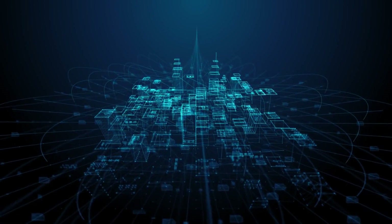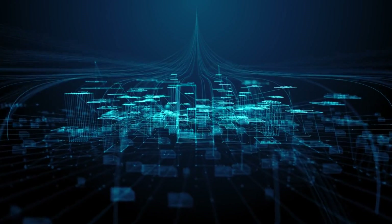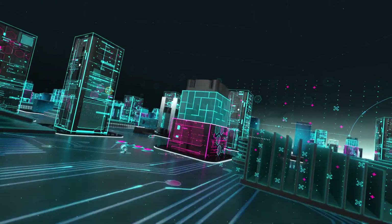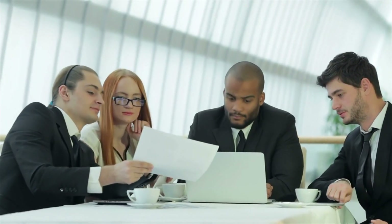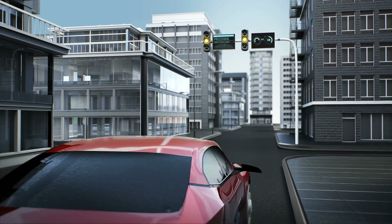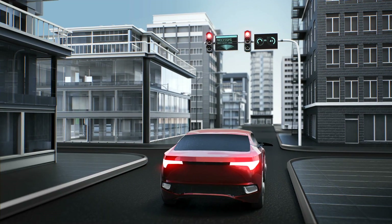IoT sensors can transmit data through cloud-based communication, where data is sent to cloud-based systems and analyzed using machine learning algorithms, enabling companies to monitor equipment performance from anywhere in the world. Alternatively, through edge computing, IoT sensors transmit data to edge devices where it can be analyzed in real time, enabling companies to detect potential issues and take corrective action before any problems arise. This real-time data transmission enables businesses to monitor operations closely, automate processes, increase productivity, and decrease costs.